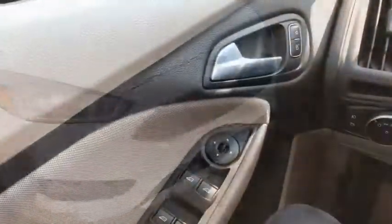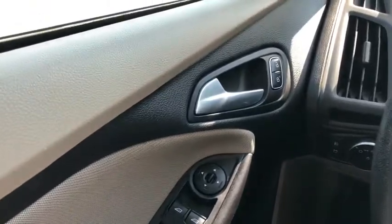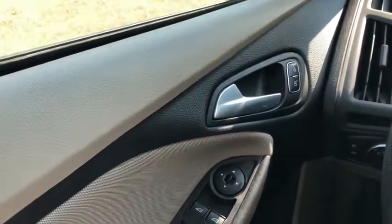Now let's take a look inside. Sitting inside the Focus, we're going to do a quick run-through of some of the features as well as go over the interior layout.